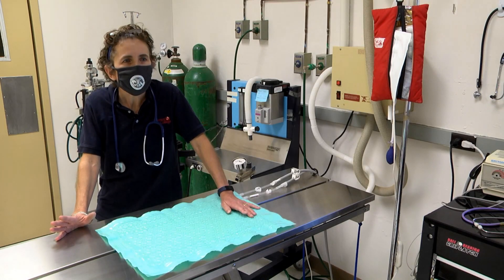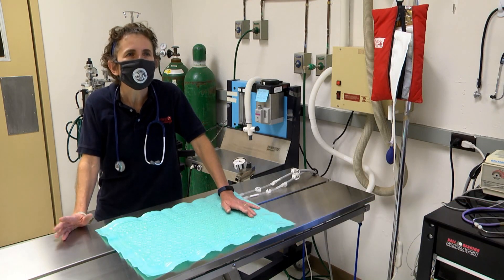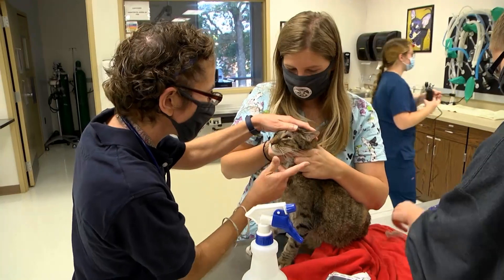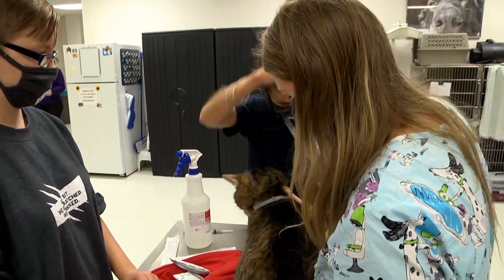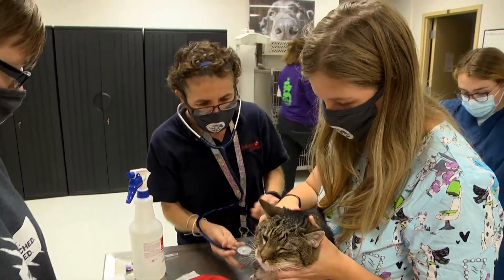As faculty members at Jefferson College, it's our goal to prepare our students by providing them with the technical and critical thinking skills that they need to be successful in the workplace as soon as they graduate. We have a combined 40 years worth of educational experience and more than 65 years worth of clinical experience, which allows us to better relate their classroom and laboratory activities to real life situations.